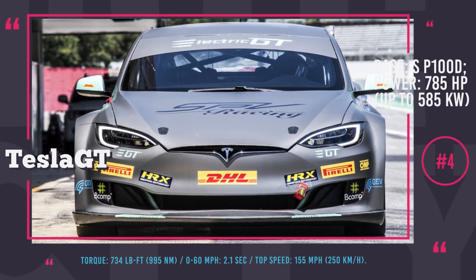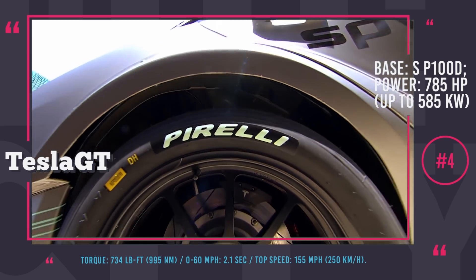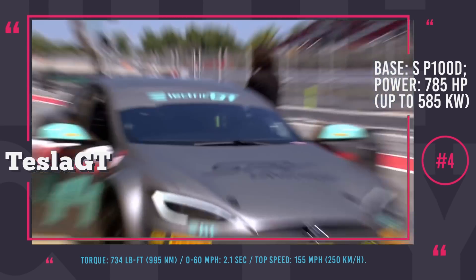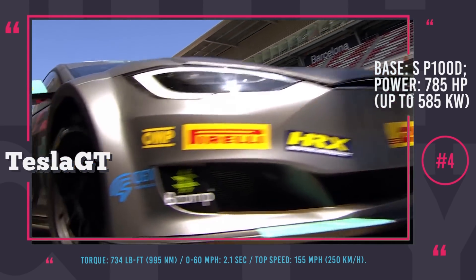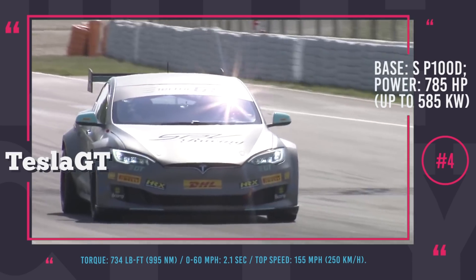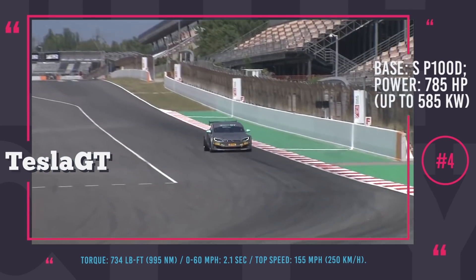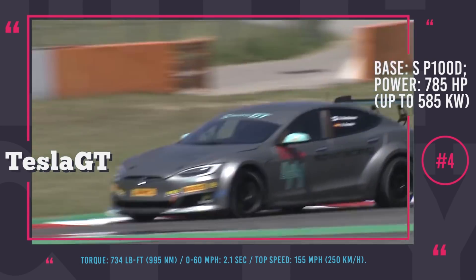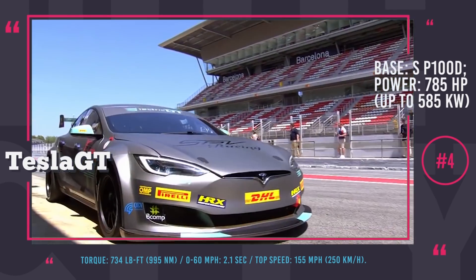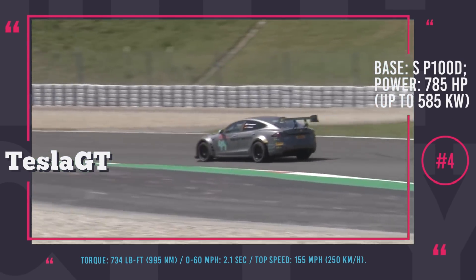Tesla EPCS Version 2.3. The Tesla Model S is already the quickest production automobile in the world, so putting it on a track was quite an obvious step. The EPCS V2.3 Tesla P100DL is an electric race car first revealed at Circuit de Barcelona-Catalunya in Spain. It will be the first participant of the Zero Emissions Race series from Electric GT Holdings Inc. The first season will involve 20 drivers racing around the world in identical custom-modified Teslas with boosted power output reaching 785 horsepower and 734 lb-ft of torque.